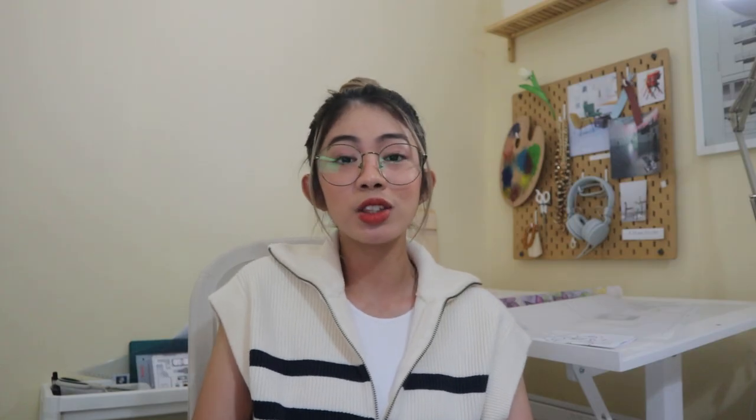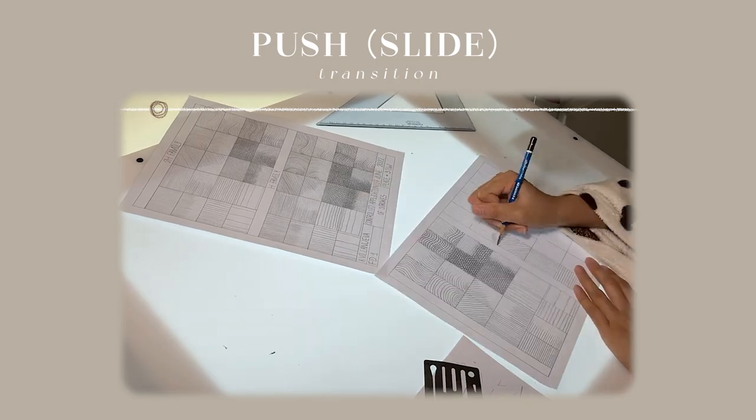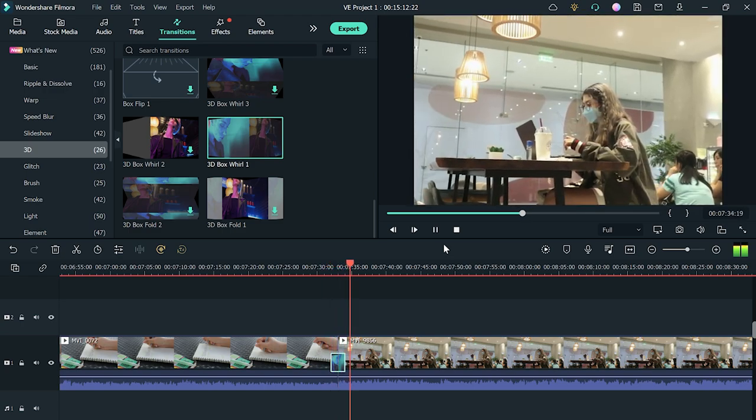After this I move on to adding transitions. I usually use the circle transition, film dissolve, and the push or slide transition. Filmora has a lot of built-in transitions to play around with — you just drag it onto the middle part of two clips.